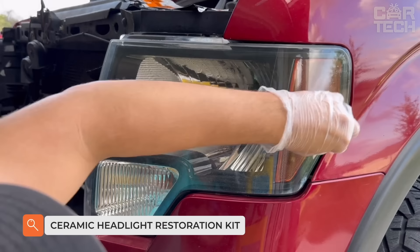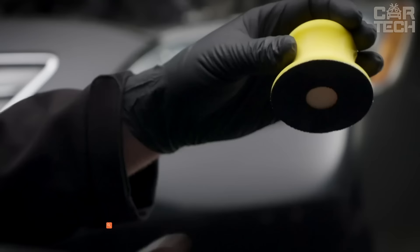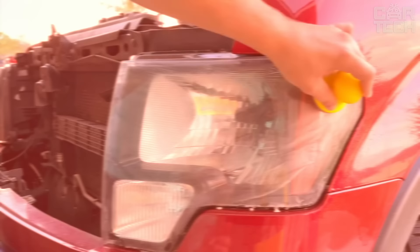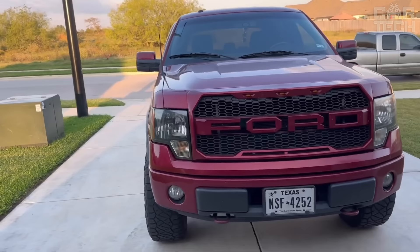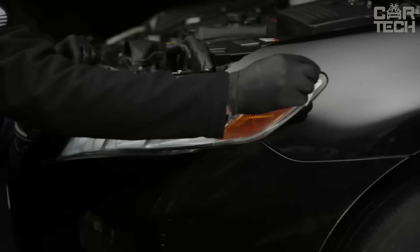The Ceramic Headlight Restoration Kit differs from other headlight restoration products in that it creates a true, professional-grade ceramic coating. It creates a weather and cleaning agent-resistant coating that prevents headlights fading due to UV rays. Depending on the operating conditions, one application per year is recommended. It is characterized by its long-lasting effect, for use on new or polished headlights. Can also be used without polishing.